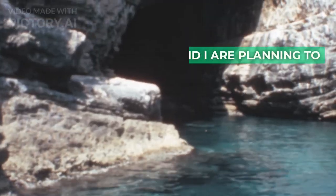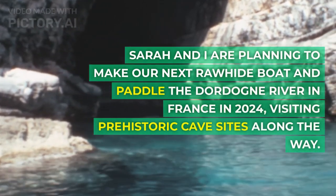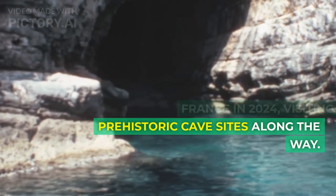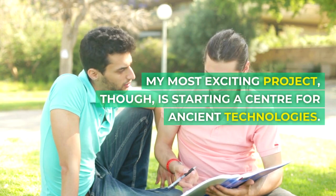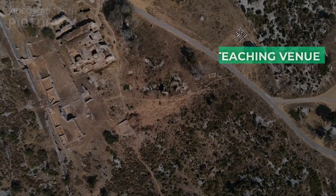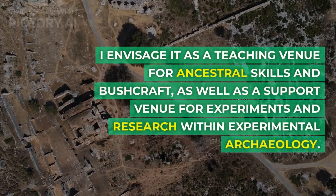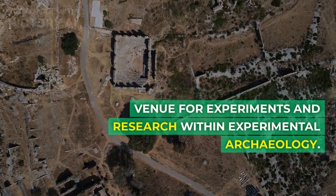What's next for you? Sarah and I are planning to make our next rawhide boat and paddle the Dordogne River in France in 2024, visiting prehistoric cave sites along the way. My most exciting project, though, is starting a center for ancient technologies. I'll be looking for land in Sweden this fall. I envisage it as a teaching venue for ancestral skills and bushcraft, as well as a support venue for experiments and research within experimental archaeology.